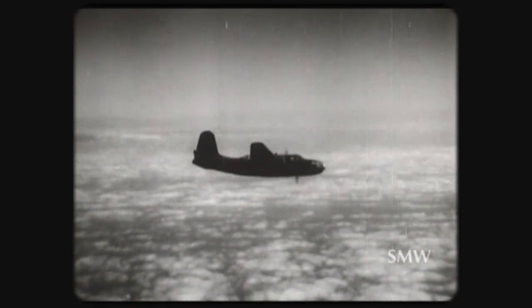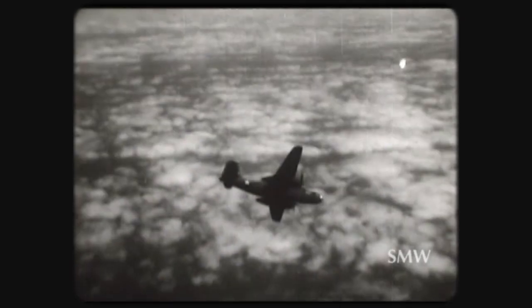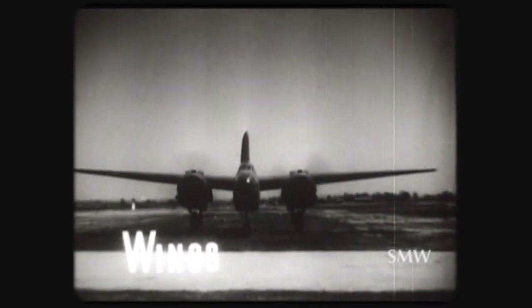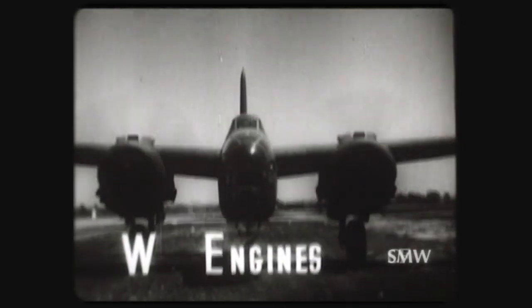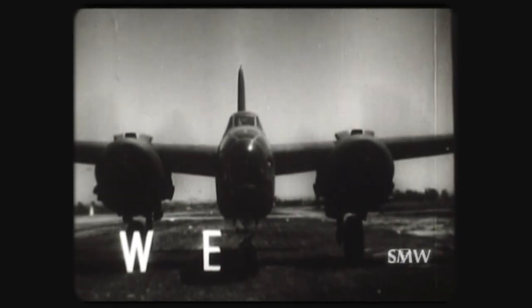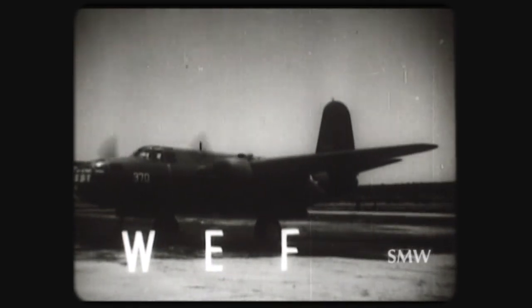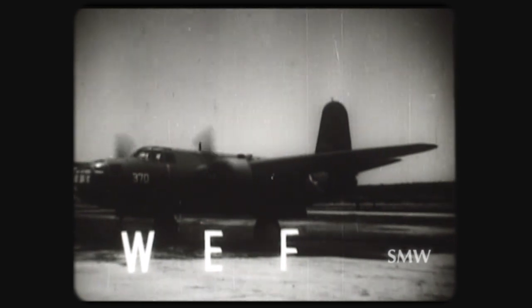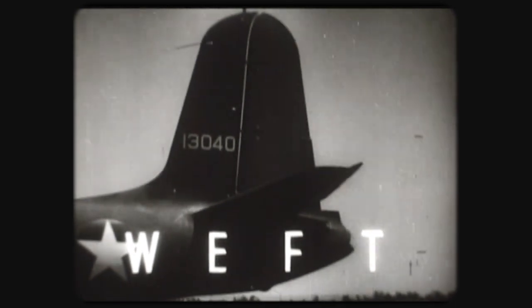And so the A-20B has been identified for you by the WEF system. Wherever and whenever it is encountered, remember this thumbnail description. Wings: a mid-wing monoplane with the wing shoulder-high. Engines: two very large radial-type engines mounted underslung, with nacelles extending behind the wing. Fuselage: a definitely long nose and a partially covered cockpit enclosure. Tail: an extremely high tail, well above the fuselage.